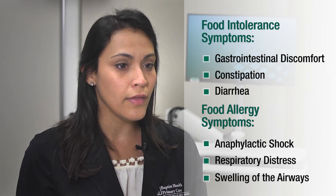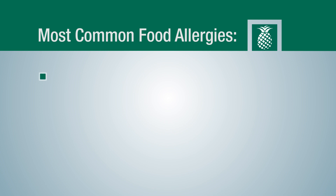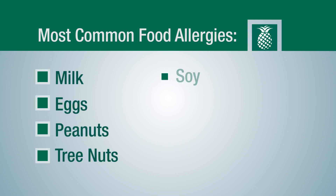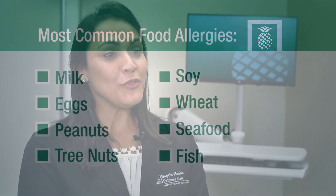There are eight most common food allergies: milk, eggs, peanuts, tree nuts, soy, wheat, seafood, and fish.